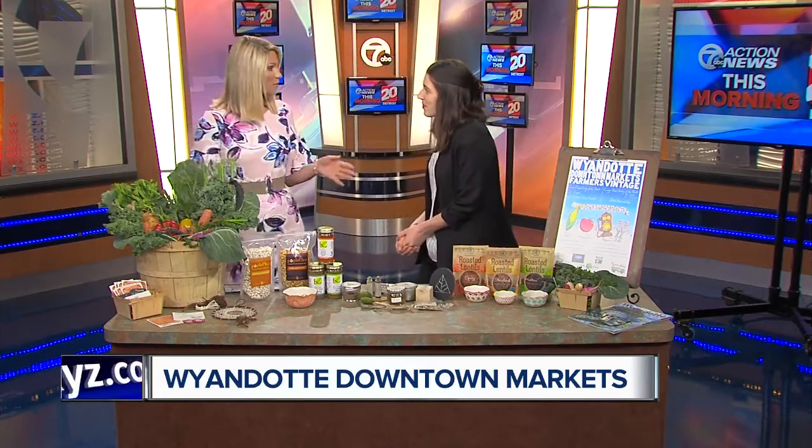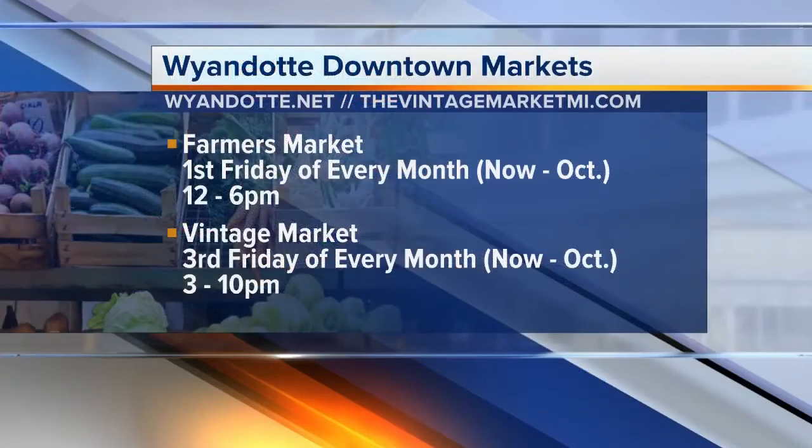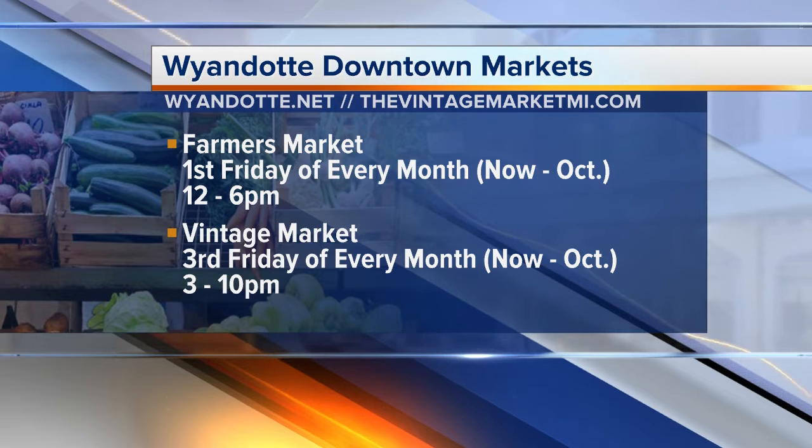How often does the Farmer's Market happen? It's once a month — the first Friday of every month, from 12 to 6 on the corner of 1st and Elm Street in Wyandotte, now through October. And there's also the Vintage Market — every third Friday of the month, now through October, from 3 in the afternoon until 10 p.m.